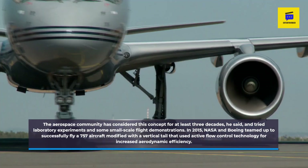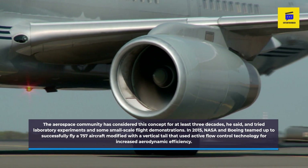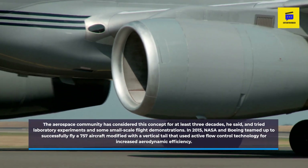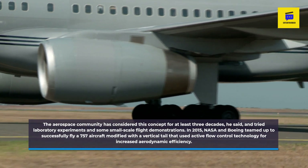In 2015, NASA and Boeing teamed up to successfully fly a 757 aircraft modified with a vertical tail that used active flow control technology for increased aerodynamic efficiency.